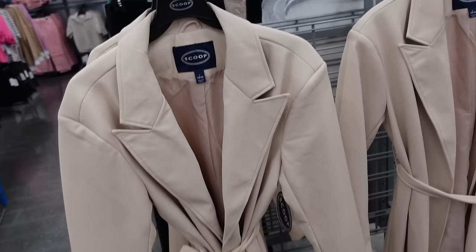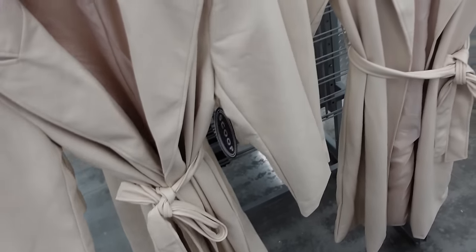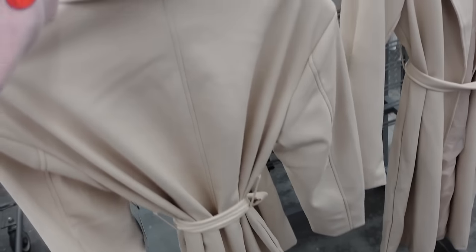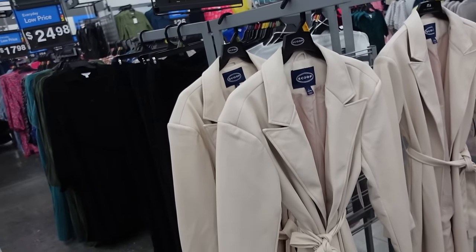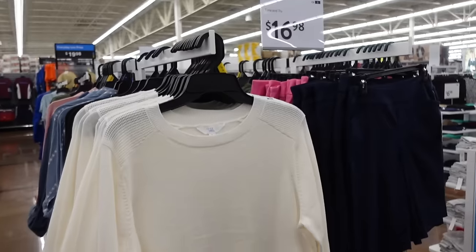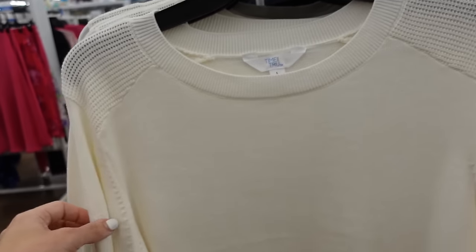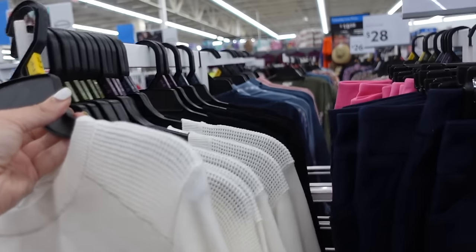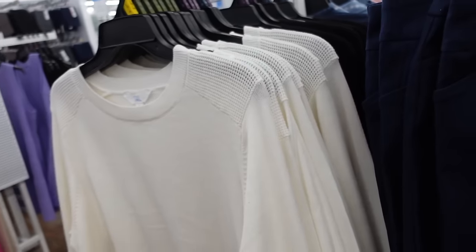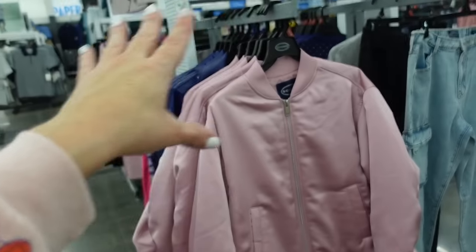Scoop faux leather trench — I'm pretty sure these are on major sale online. They have that smaller collar lapel, relaxed to the wrist, belted, seam detailing in the back. These are $45 in store, I'm pretty sure they're marked down to about $35 to $25 online. Sneak peek crew neck sweaters from Time and True have that ribbed neckline, texture detail, ribbed wrist, ribbed bottom, no slit on the side. In ivory, also comes in black — going to be $16.98.